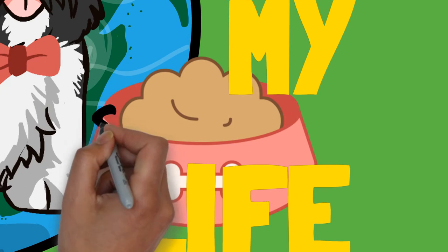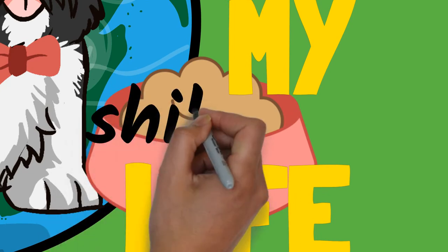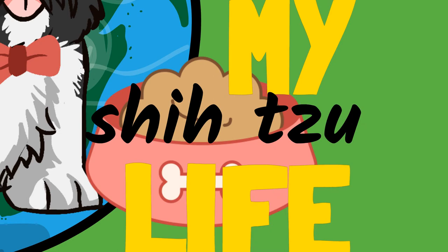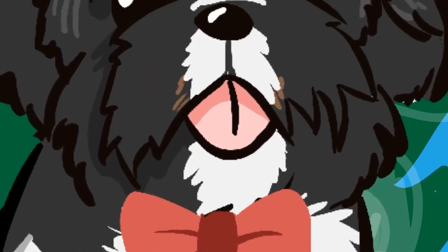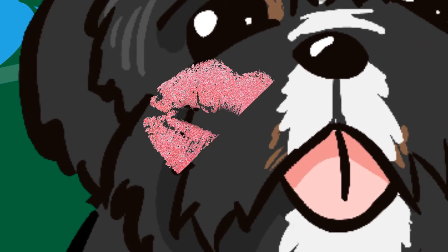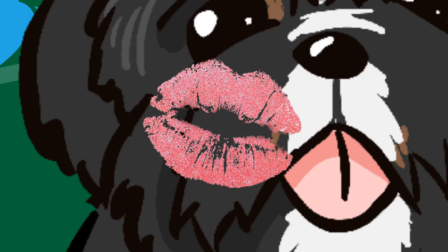They have a soft and long double coat that will tangle and mat easily if not brushed at least every two or three days. A Shih Tzu should stand no more than 26.7 cm (10½ inches) at the withers, with an ideal weight of 4.0 to 7.5 kg (9 to 17 pounds). Floppy ears are covered with long fur, and the heavily furred tail is carried curled over the back.